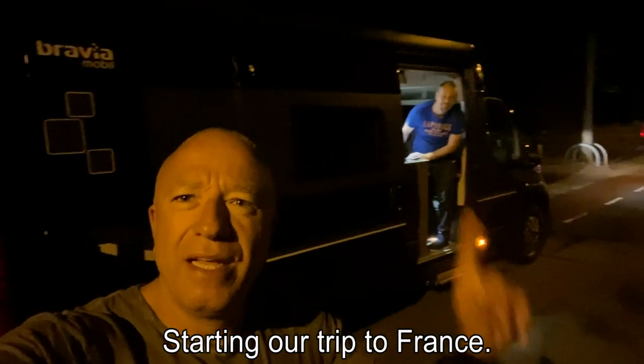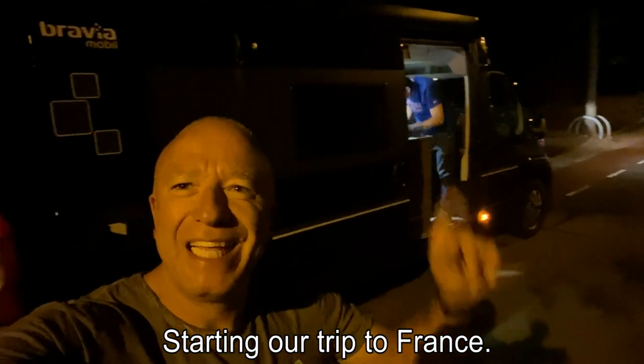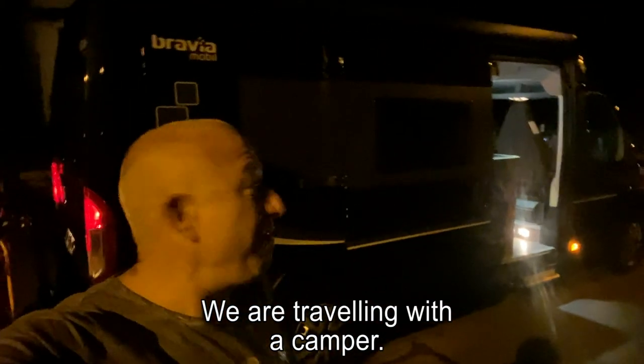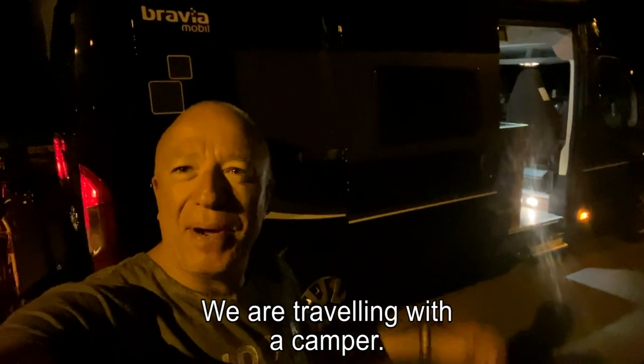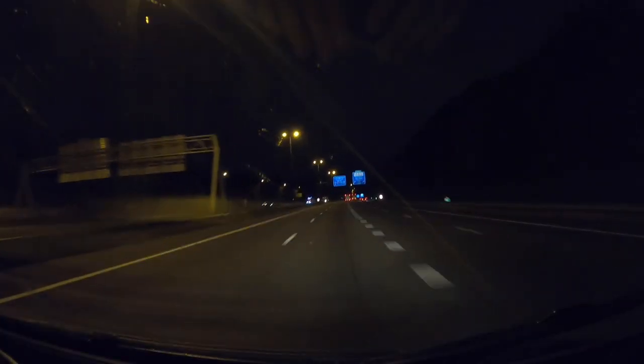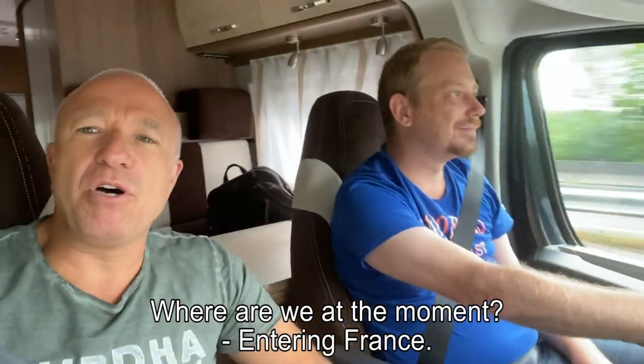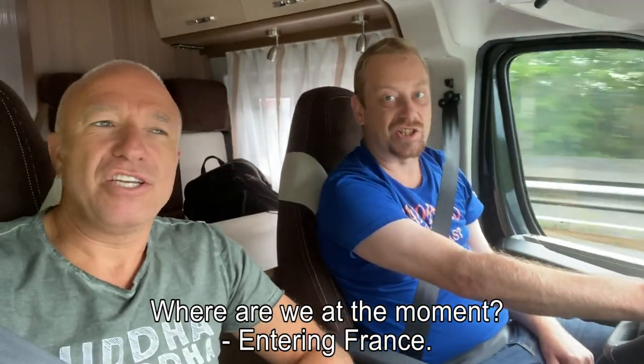It's the start of a trip to France with Alvin for our first race in the European championship, and we're traveling with a camper. Just entering France.